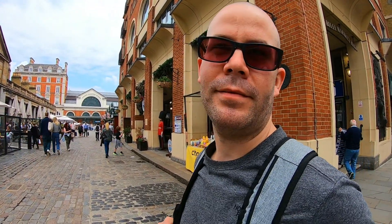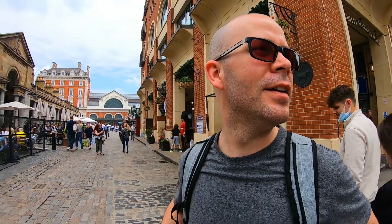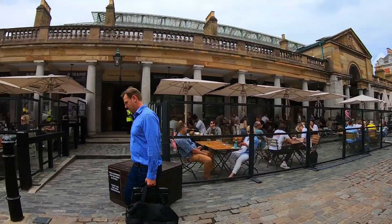We're at Covent Garden, just having a look around, browsing for now. Maybe come back for a beer later — yeah, tomorrow. We're looking for the market, there's a market somewhere here, so let's try that way.